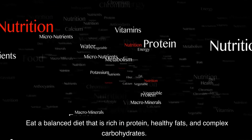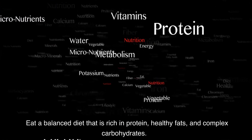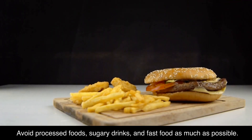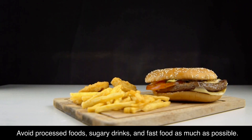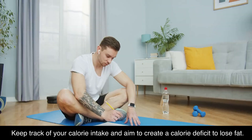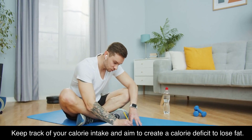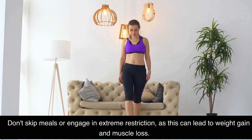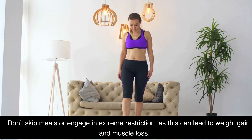Eat a balanced diet that is rich in protein, healthy fats, and complex carbohydrates. Avoid processed foods, sugary drinks, and fast food as much as possible. Drink plenty of water to stay hydrated and flush out toxins. Keep track of your calorie intake and aim to create a calorie deficit to lose fat. Don't skip meals or engage in extreme restriction, as this can lead to weight gain and muscle loss.